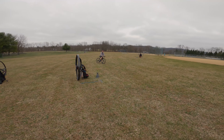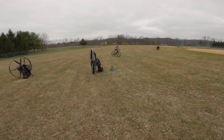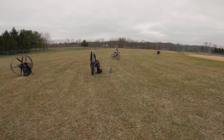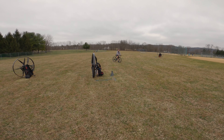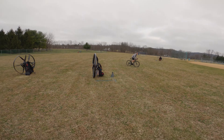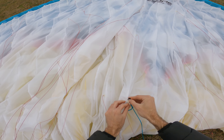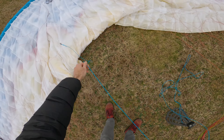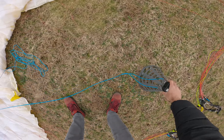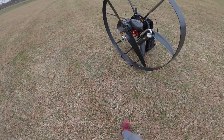A park-goer stops by — he's seen us flying before and recognizes Tucker from YouTube. He asks how much this stuff costs. For brand new gear, everything including training is about $15,000 for nice stuff. He says that's not too bad and heads off. Have fun guys.